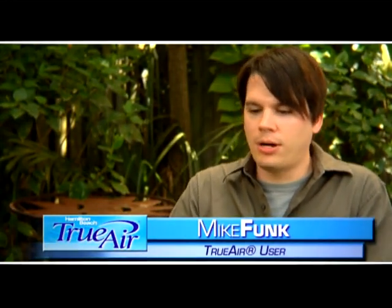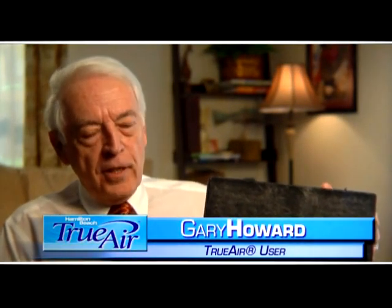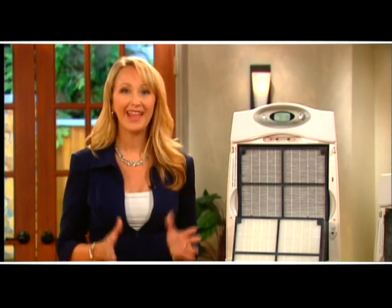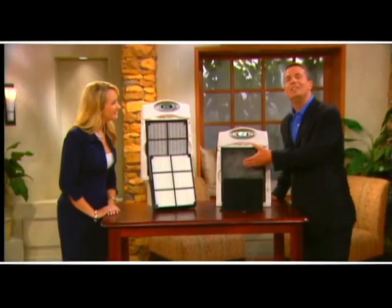One user was amazed at how dirty the air is in the average home. When she first turned it on, the bar was maxed all the way out — she had no idea her air was that bad. After running it for a couple of hours, it moved all the way to clear. Another user with cats noted the filter seemed to magnetically grab all the cat fur flying around the house. He's amazed at all the positive effects this little system exhibits.